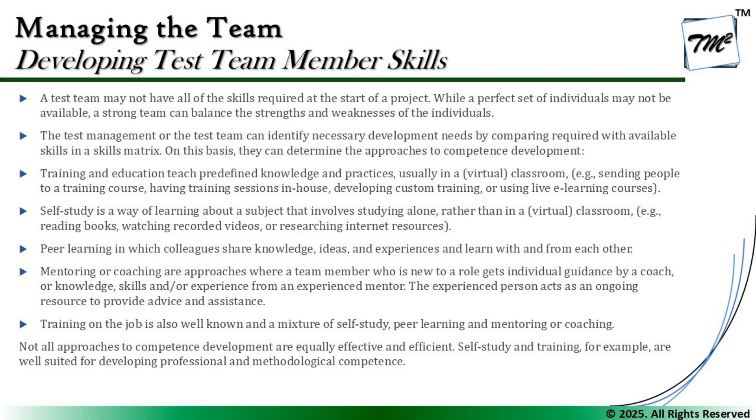Not all approaches to competence development are equally effective and efficient. Self-study and training, for example, are well suited for developing professional and methodological competence. We need to figure out what is best recommended where. When it comes to people with different skill sets, and similarly to different skill competencies, we do have different approaches to apply. A manager should be capable of making the right decision about what type of approach is best suited to which type of audience, team member, and type of work.